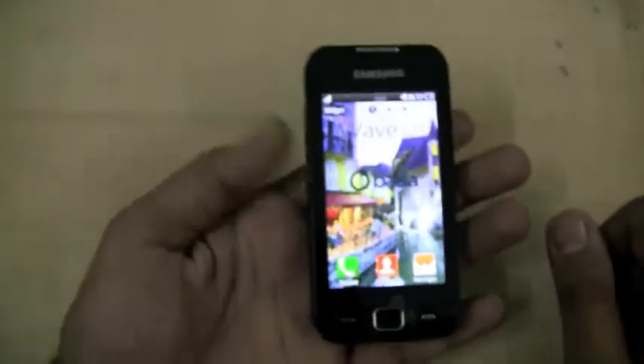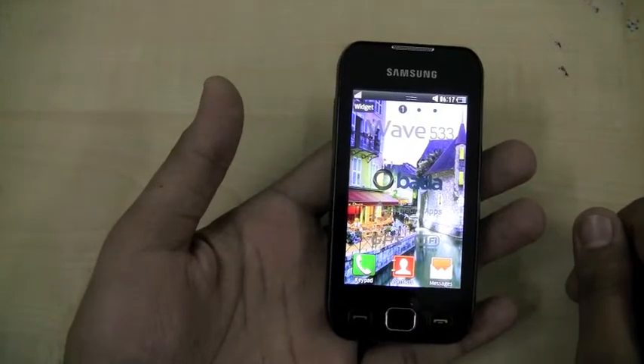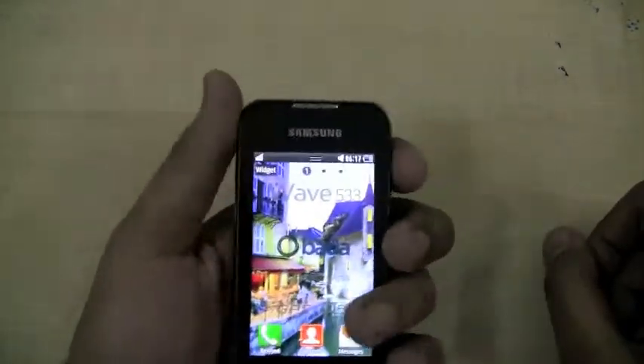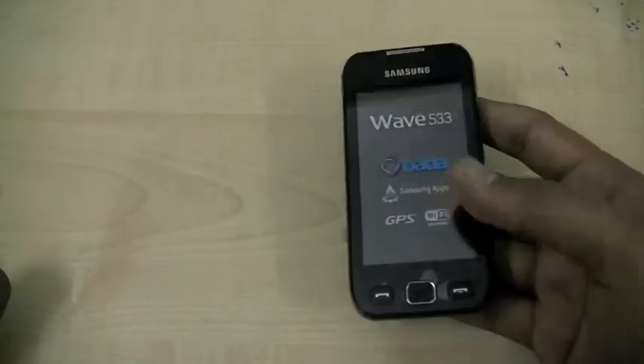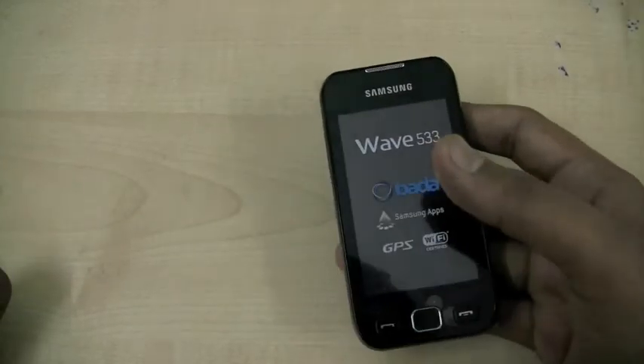Samsung has managed to get Wave handsets with a smartphone OS. We always had a complaint that the Samsung Corby series should get a smartphone OS, so something in the sub-10,000 range has finally got a smartphone OS.